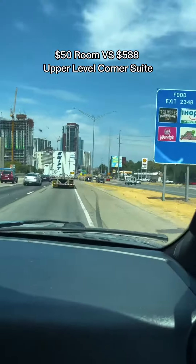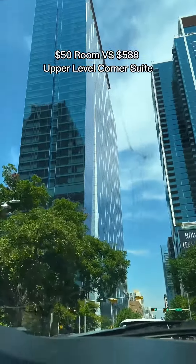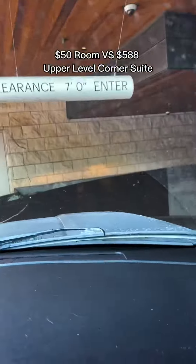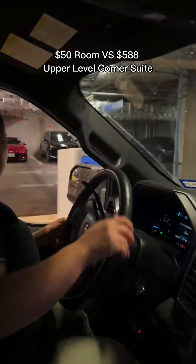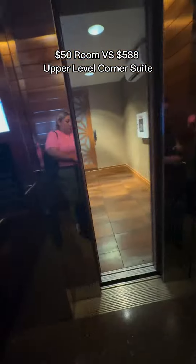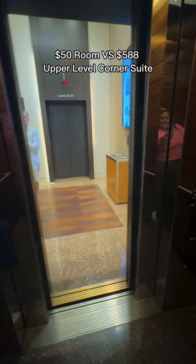You saw what a $50 room at SPI looks like — now let's go to a $588 room in Austin. This one is called the JW Marriott. You can either do valet or self-parking. We tend to always choose self-park because the valet always takes a while to bring down your car — we go out and about everywhere, so we don't want to wait. Parking is not included, and the entrance to the parking garage is super tight.